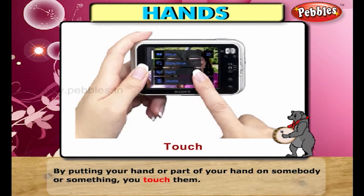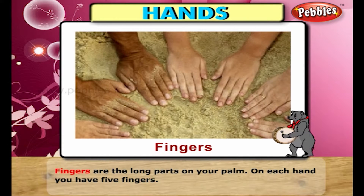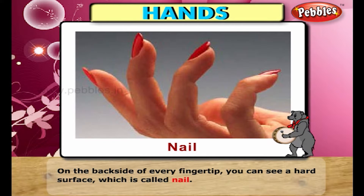By putting your hand or part of your hand on somebody or something, you touch them. Fingers are the long parts on your palm. On each hand, you have five fingers. On the back side of every fingertip, you can see a hard surface which is called a nail.